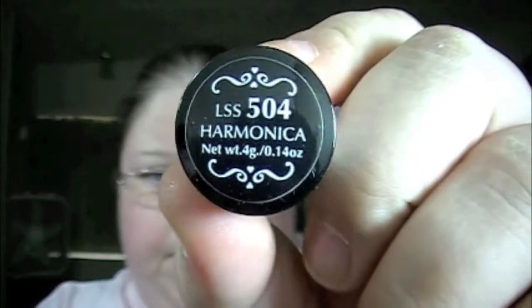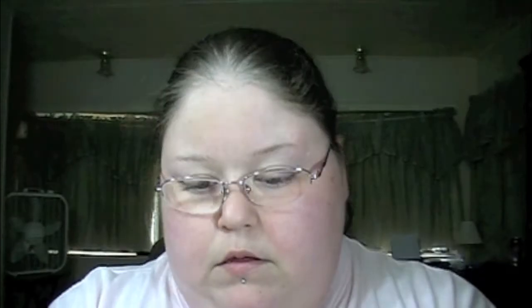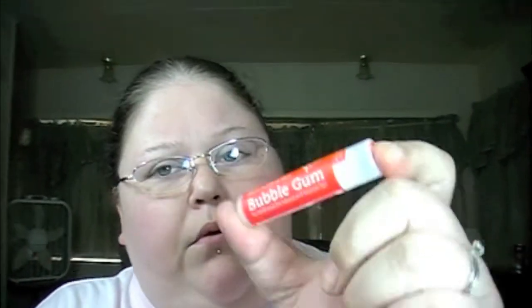The last lipstick I got is called Harmonica. Next, I think they sent this to me for free with my order — it's the Cherry Culture lip balm in Bubble Gum. Let's see... it smells like bubble gum!